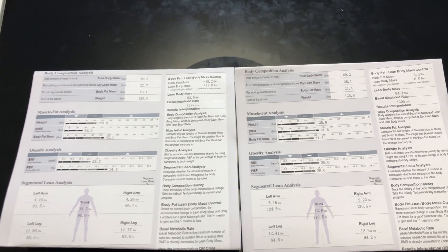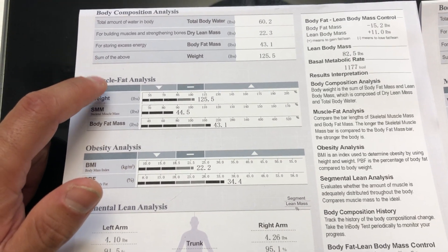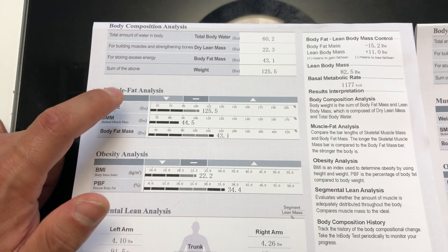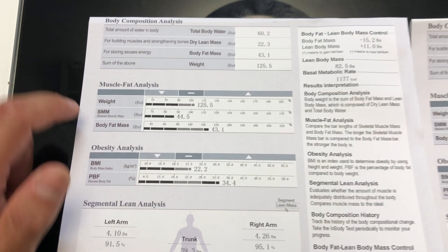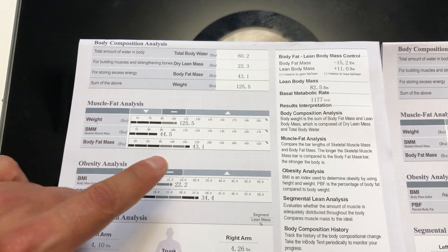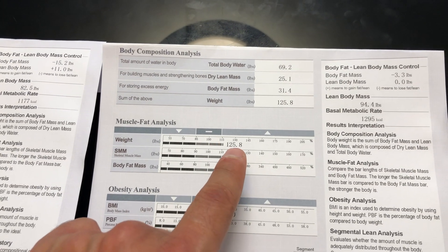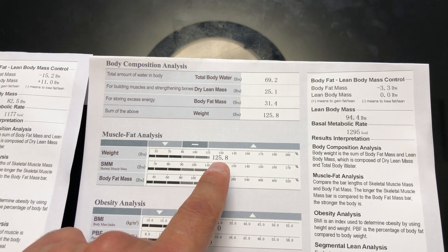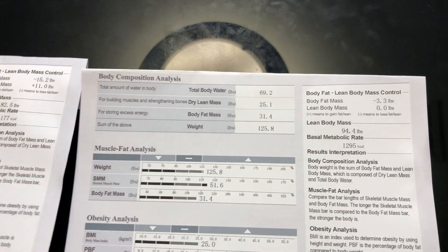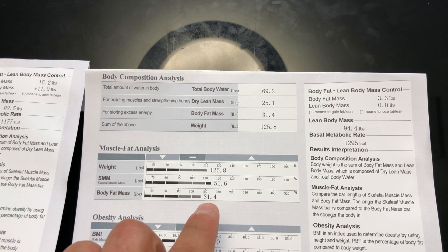Over here we have a woman — we've blocked out any identifying information to maintain their privacy — who weighs 125.5 pounds. She has 44.5 pounds of skeletal muscle mass and 43 pounds of body fat mass. Over here we have another woman who weighs 125.8 pounds. Her skeletal muscle mass is 51.6 pounds and her body fat is 31.4 pounds.